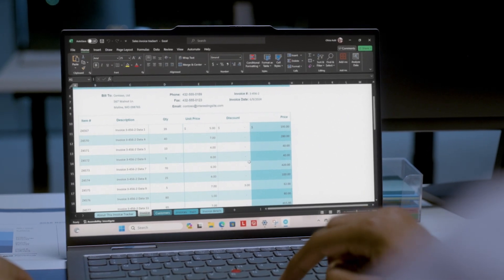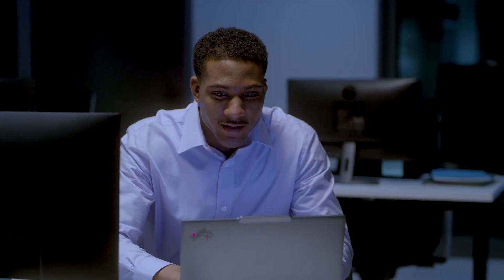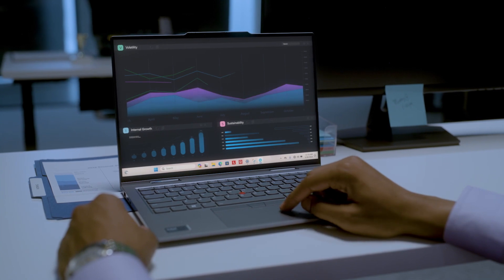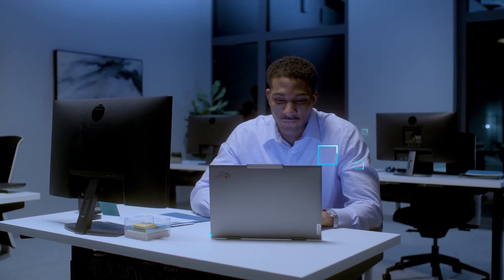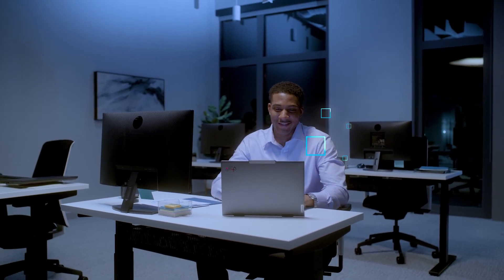The Lenovo ThinkPad X1 2-in-1 Gen 9, powered by Intel Core Ultra processors together with Intel vPro, provides multi-layer security, enhanced performance, reliable stability, and remote management for IT, enabling a smarter, safer automated AI PC fleet, so you and your business can be at the forefront. Are you ready to bring AI everywhere in your business?